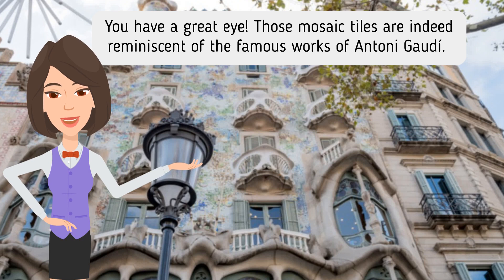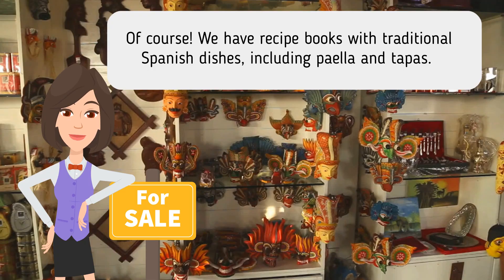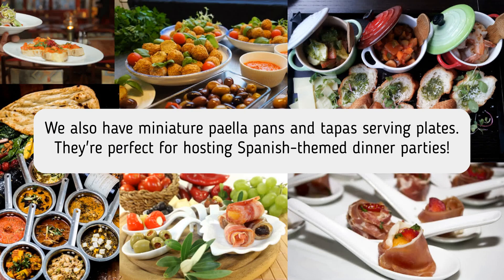You have a great eye. Those mosaic tiles are indeed reminiscent of the famous works of Anthony Gaudi. I want something that represents Spanish cuisine. Do you have anything related to paella or tapas? Of course. We have recipe books with traditional Spanish dishes, including paella and tapas.